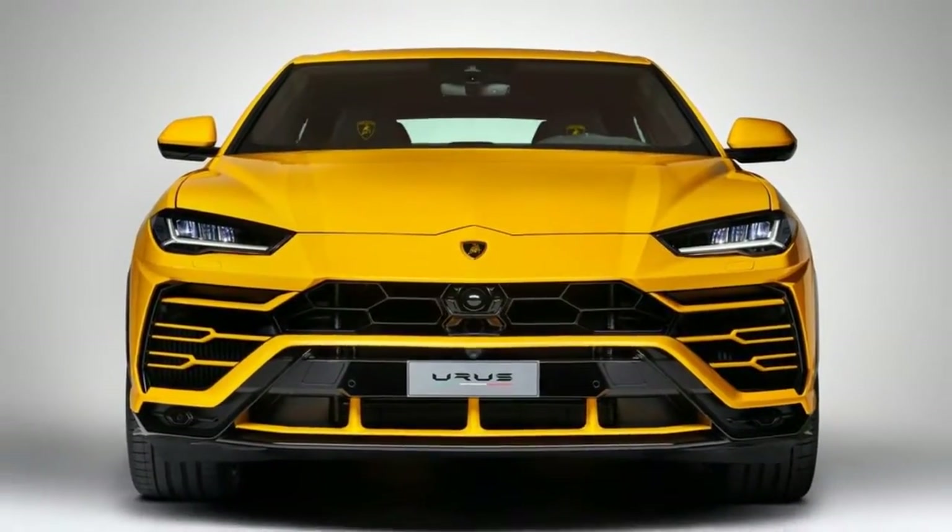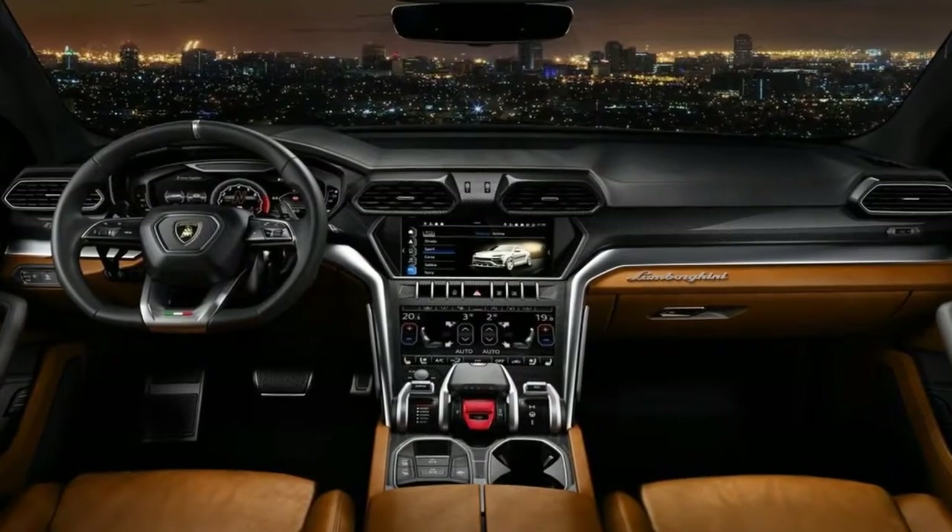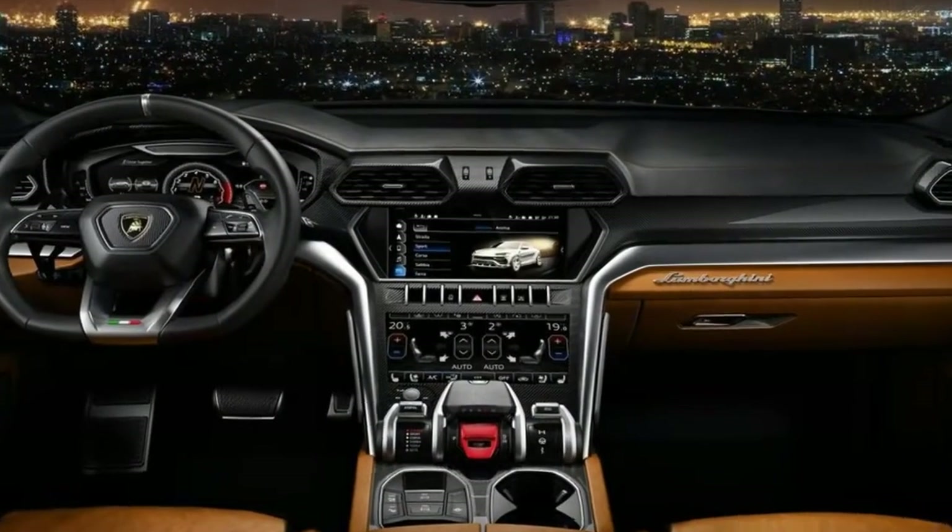The engine is paired to an 8-speed gearbox and the car also has torque vectoring and all-wheel drive. It also comes with a number of driving modes for all-terrain driving.